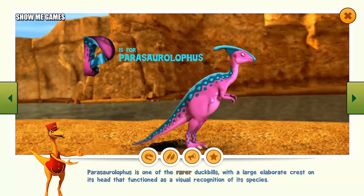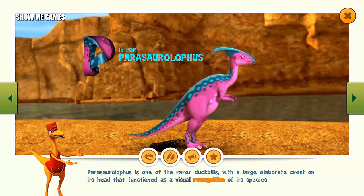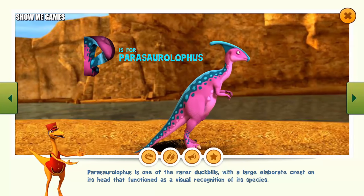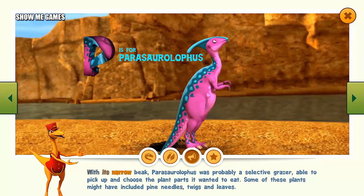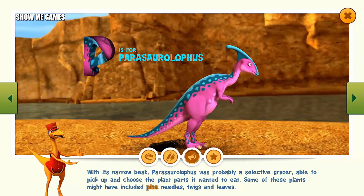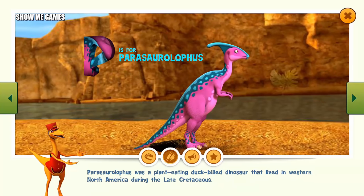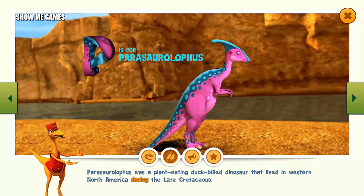Pachycephalosaurus is one of the rarer duckbills, with a large, elaborate crest on its head that functioned as a visual recognition of its species. With its narrow beak, Pachycephalosaurus was probably a selective grazer, able to pick and choose the plant parts it wanted to eat. Some of these plants might have included pine needles, twigs, and leaves. Pachycephalosaurus was a plant-eating duck-billed dinosaur that lived in western North America during the late Cretaceous.